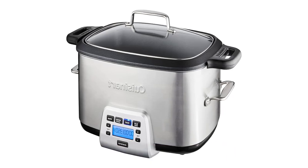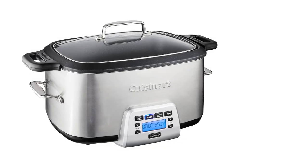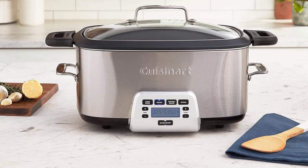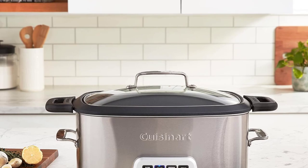During our tests, the outside of the cooker never got hot, even on the highest setting. Plus, we found it to be ultra-durable and incredibly easy to clean. The Cook Central's only drawback is that it has a bit of size and heft to it, so it might be difficult to find a place to store it in your kitchen cabinets.